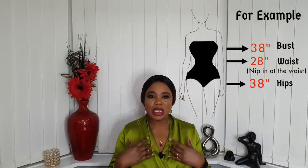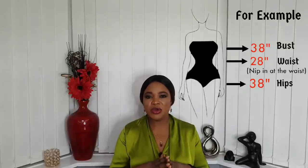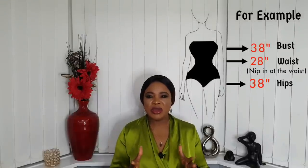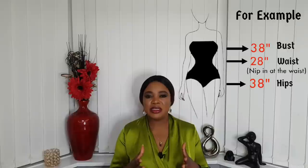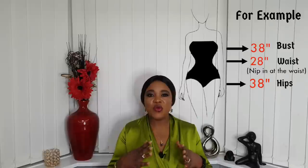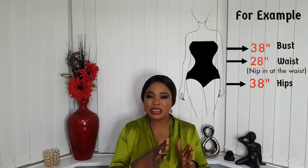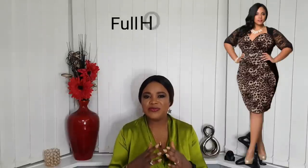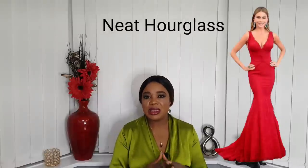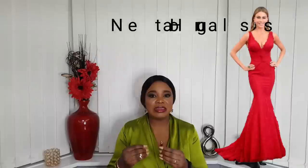...this is when you have your shoulders on the same level as your hips with a well-defined waist. For example, if your bust measurement is 38 inches and your hips are 38 inches, your waist measurement is 8 to 10 inches smaller — so your waist would be around 28 inches, making it clearly defined. The hourglass body shape can be split into two: the full hourglass, for curvier or plus-size women, and the neat hourglass, for those with an average or slimmer build.